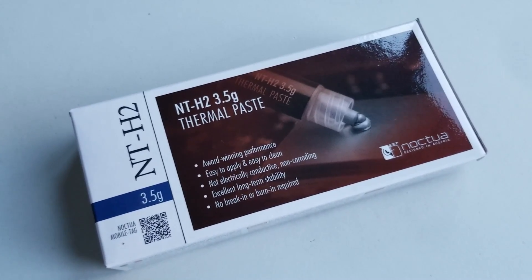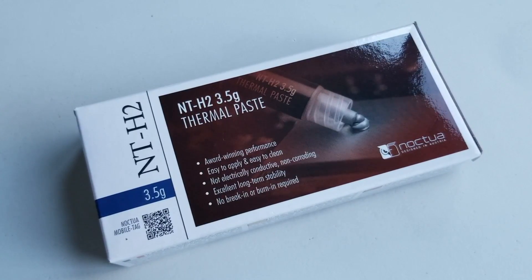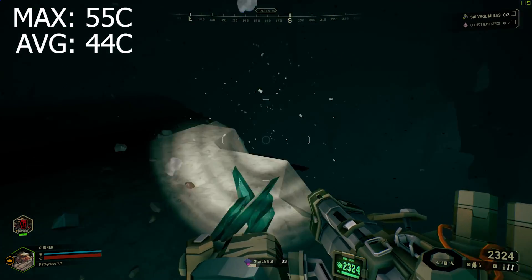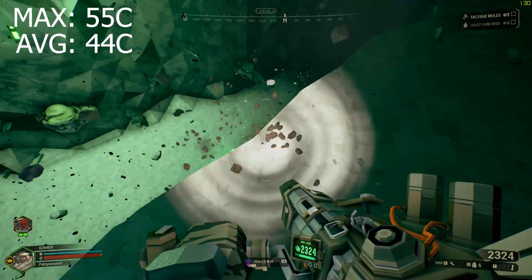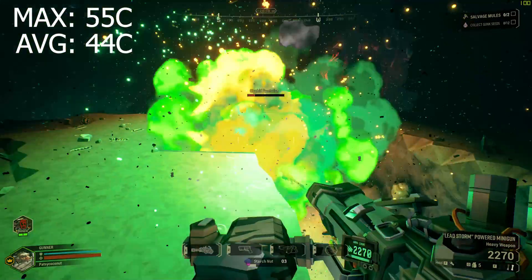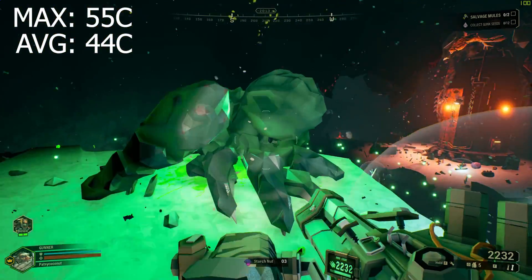And when you're gaming, you're not going to be hitting those stress-test temperatures. I played Deep Rock Galactic for about half an hour with the Noctua NTH2 still in my system, and the max temperature never went over 55 degrees — the average was 44 degrees Celsius. So the spread between these thermal pastes while gaming is going to be even smaller. You are not going to see a difference whatsoever.